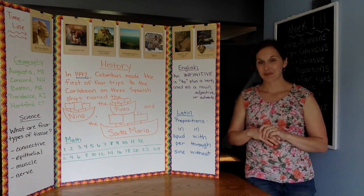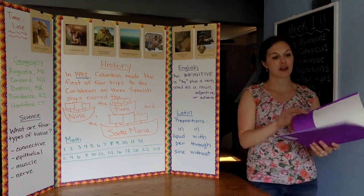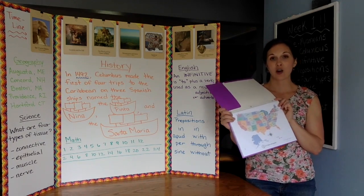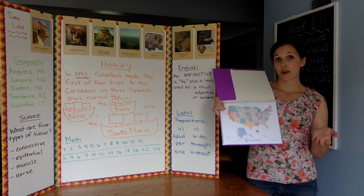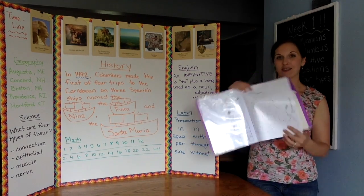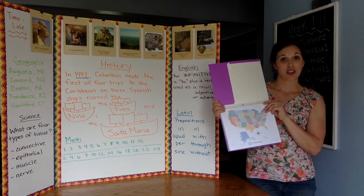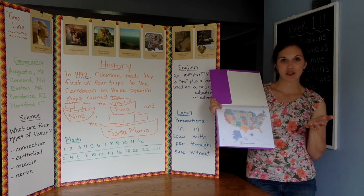You can practice that with the song this week. For geography, we pointed to the maps in their folder. You can probably find and print this off of CC Connected, or use any labeled map of the United States — or if you want to practice finding them on an unlabeled map, we'll be trying that too. We have a black line map for later in the year. We pointed and sang the states and capitals along with the song on the CD. We didn't really have any motions this week for that.